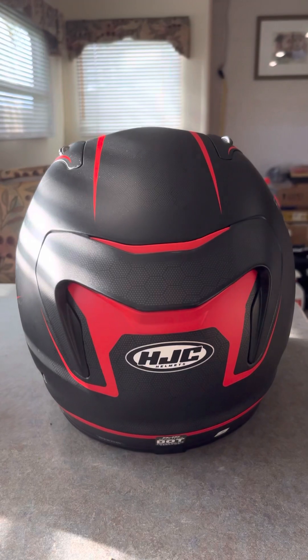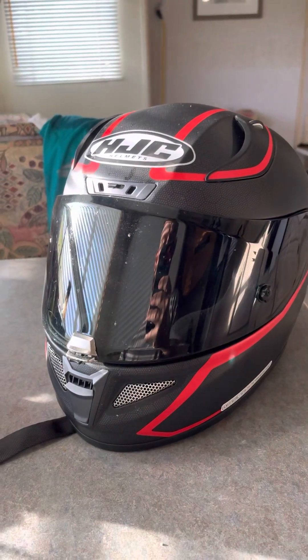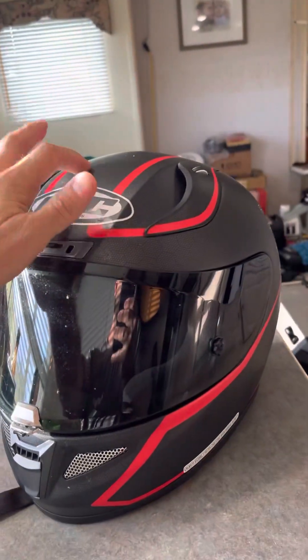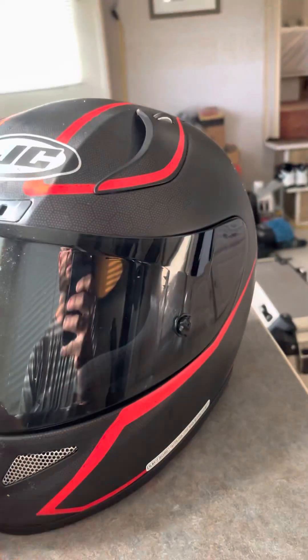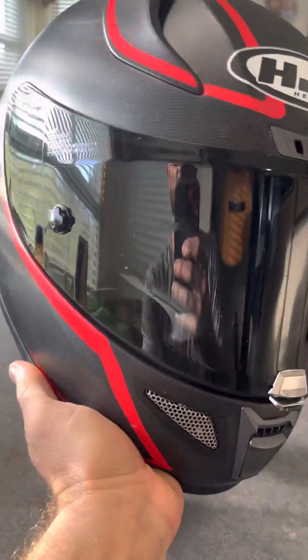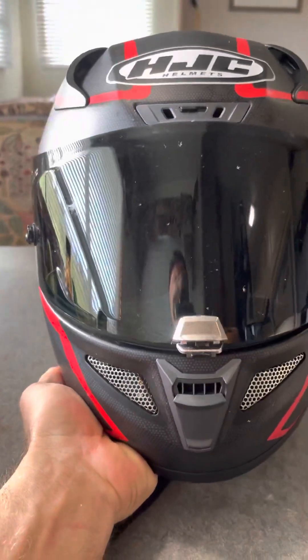I highly recommend this helmet. In this particular model, if you look up the color schemes, you'll see this one is on sale — I got a good deal on it. It doesn't match my bigger bike, but for the price you get an excellent quality helmet. It's a blend of carbon fiber and fiberglass, so it's incredibly light. I picked this one up and then I picked up a high-end all-carbon helmet, and the weight difference was minimal.